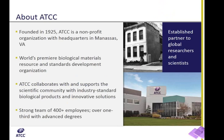Founded in 1925, ATCC is a private, independent, non-profit organization that serves and supports the scientific community with biological products and innovative solutions. We are a leading biological resource center, or BRC, and provider of biological standards and products encompassing a broad range of biological materials, including continuous cell lines, bacteria, fungi, nucleic acids, and reagents.